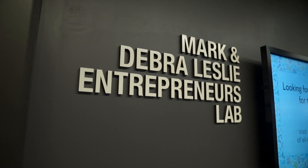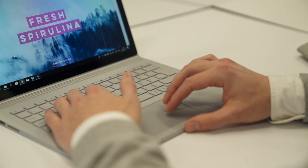I started my own company and we work closely with Lesley Elab here at NYU. I developed the prototypes here at the school that are now the foundation of my company.